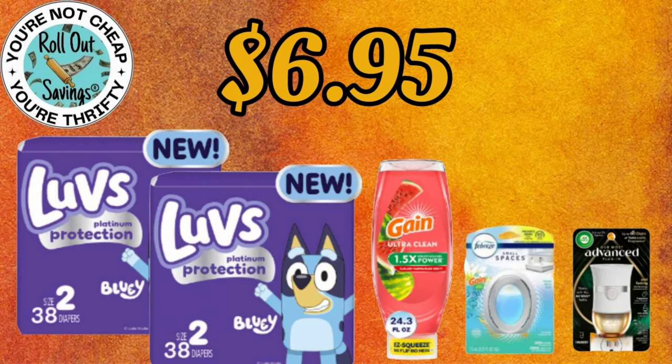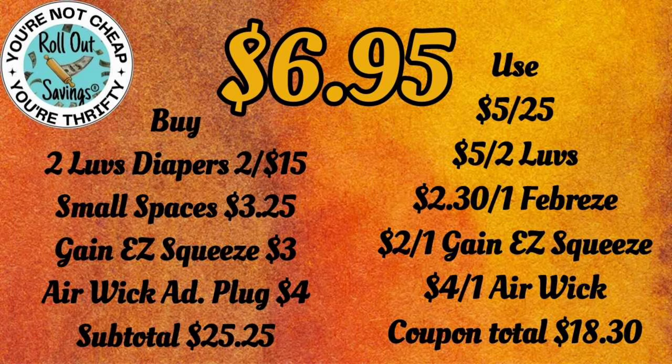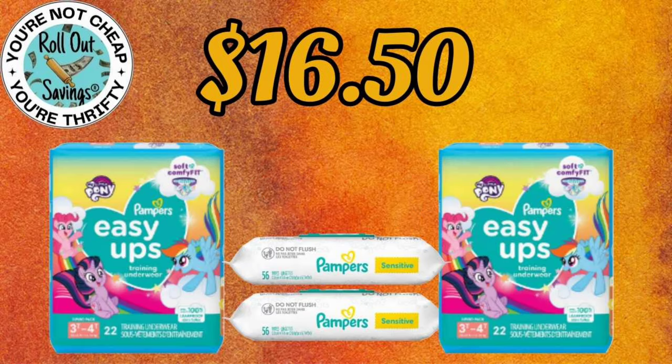For $6.95, we're moving into a baby deal. We have two Luvs, a Gain Easy Squeeze, a Small Spaces, and an Advanced Warmer. Make sure you're scanning the diapers — I have seen more than one different package style.